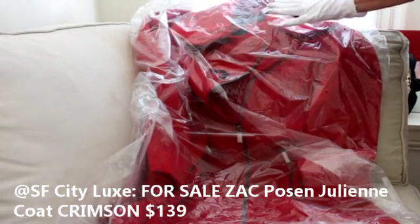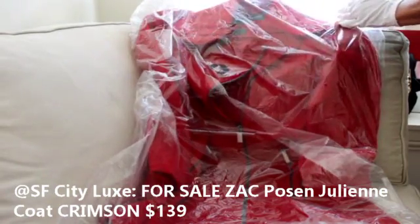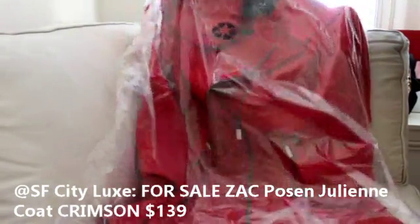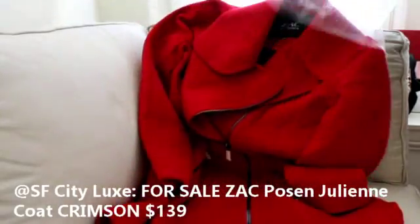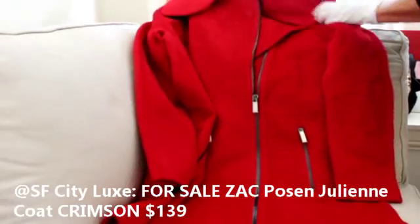So they come sealed in this plastic. They also have their own hanger — if I could find that, I'll show it to you too. I'm going to remove the plastic here, and then this is the coat underneath. As you can see, it's a vibrant red.